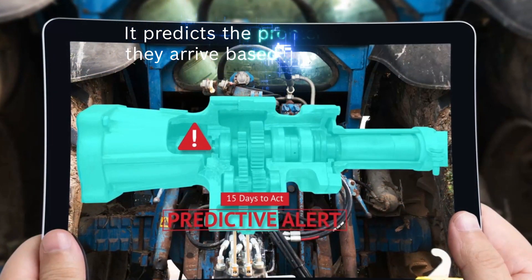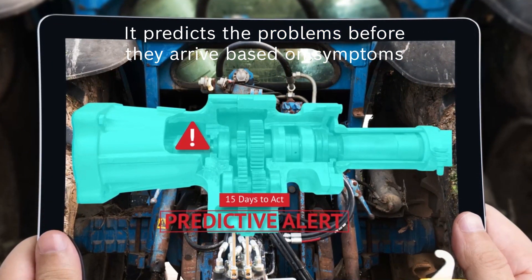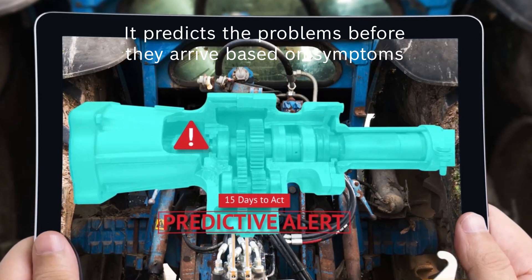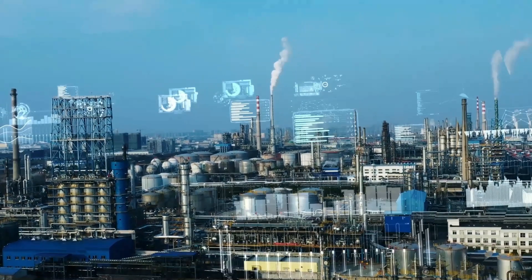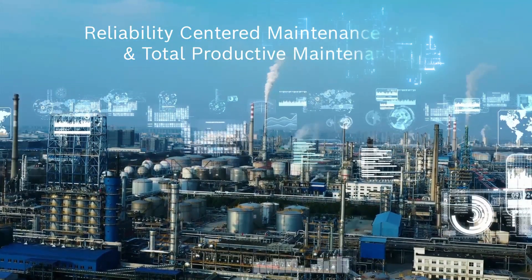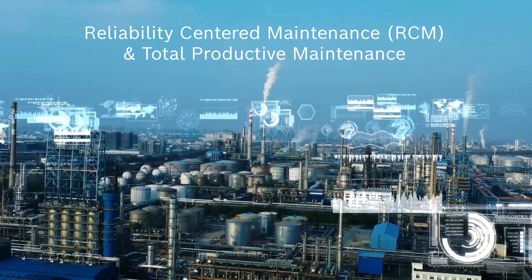It predicts the problems on machines before they arrive, based on symptoms, thereby optimizing manufacturing processes with AI by delivering consistent predictability. More importantly, together with AWS IoT TwinMaker, it helps manufacturers adopt the practices of reliability-centered maintenance and total productive maintenance.